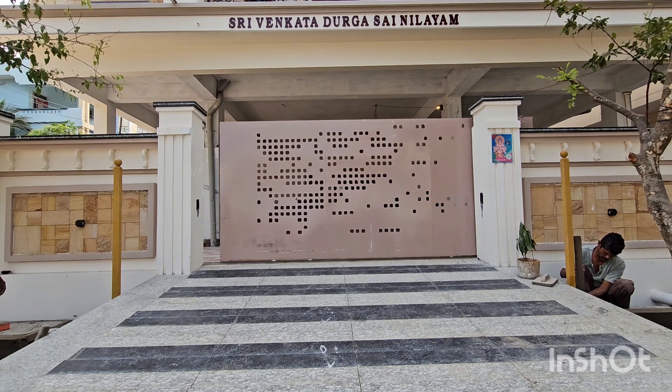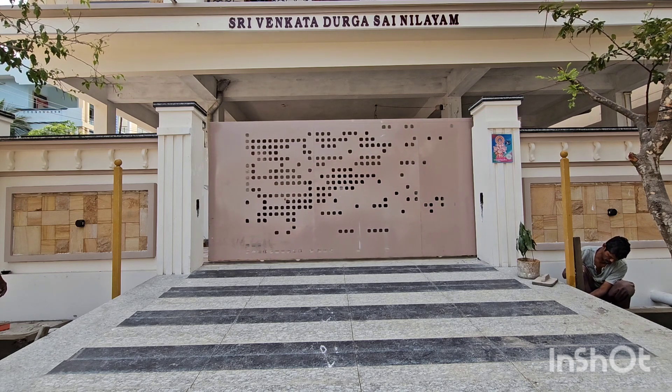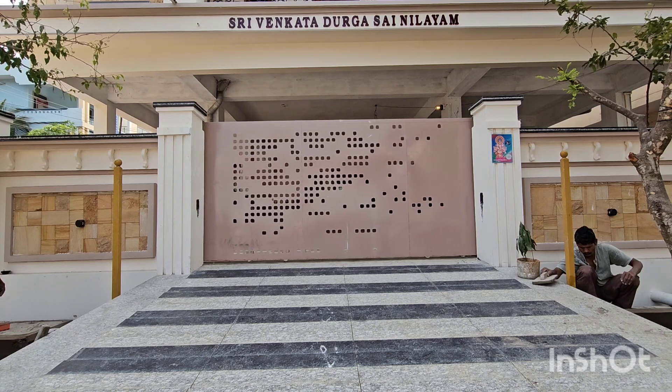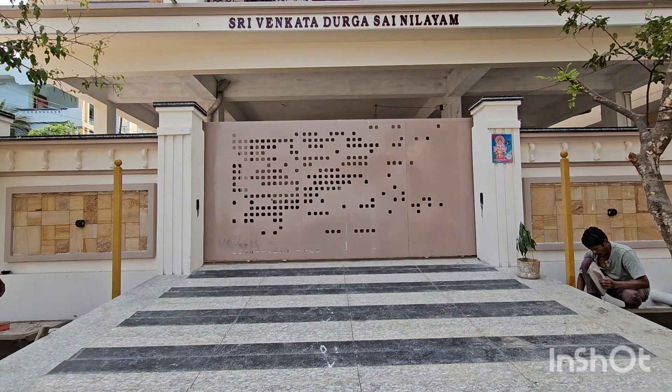In case the partial opening is forgotten, after 30 seconds it will automatically close. And for a full open, in case we forget to close it, it will automatically close after 60 seconds. Thank you for watching.